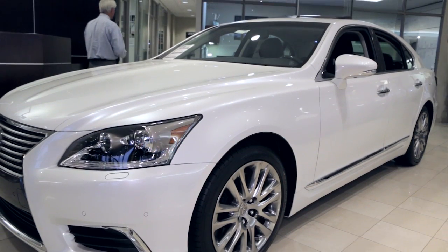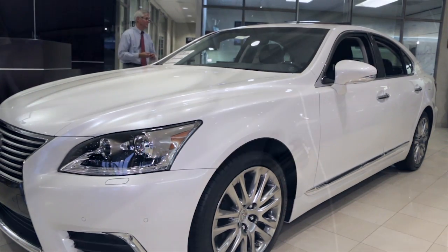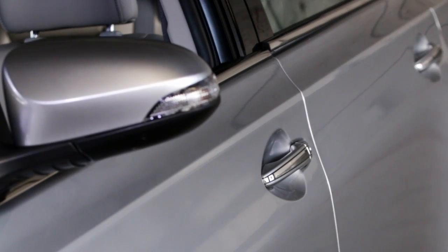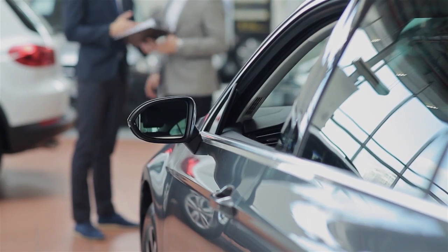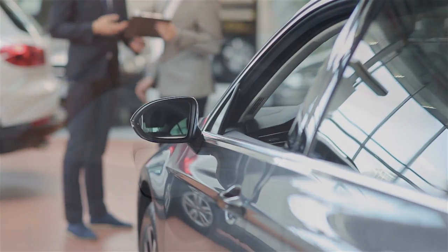Shimmer, shade, and depth are defining qualities of a modern luxury finish. Reflective surfaces create a pleasing visual experience that is vital for consumers.